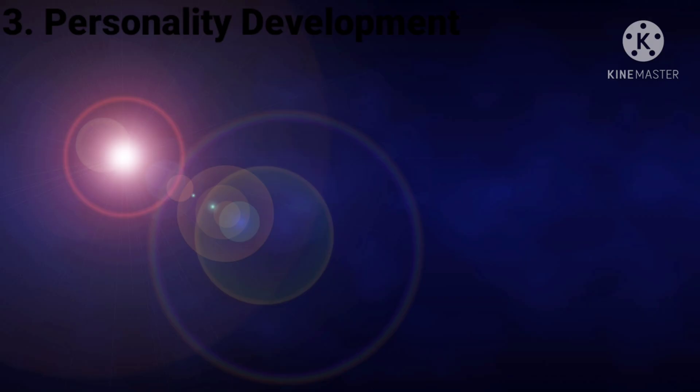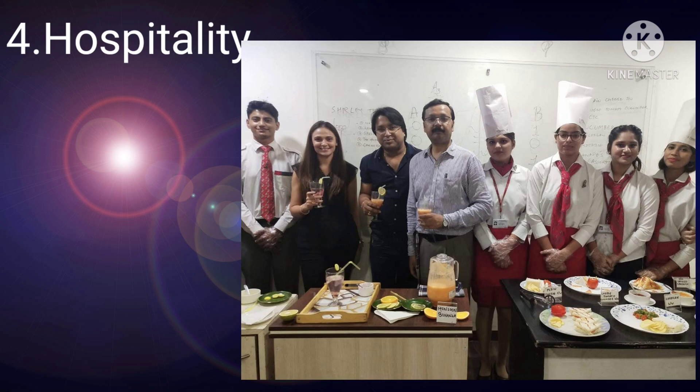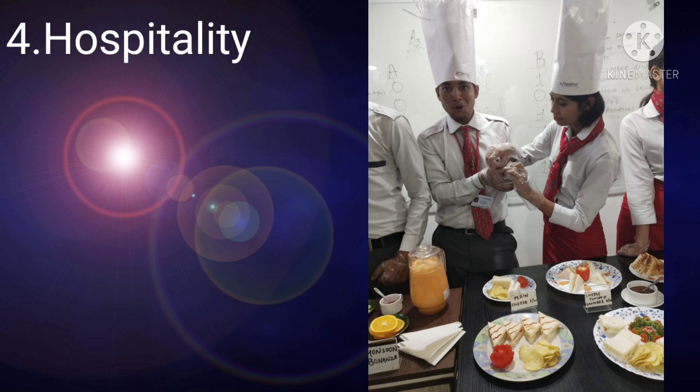The next interesting module is Hospitality. In this module we study about hotels, housekeeping, and food and beverages. We did a lot of activities; one of them was a sandwich-making activity. This was a very interesting module and we enjoyed it very much.